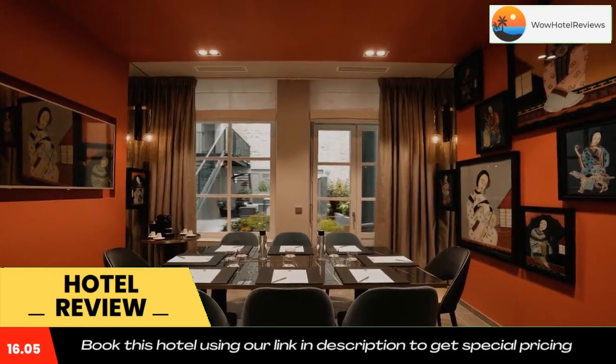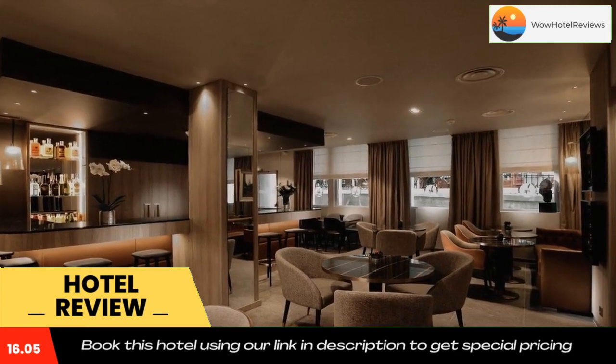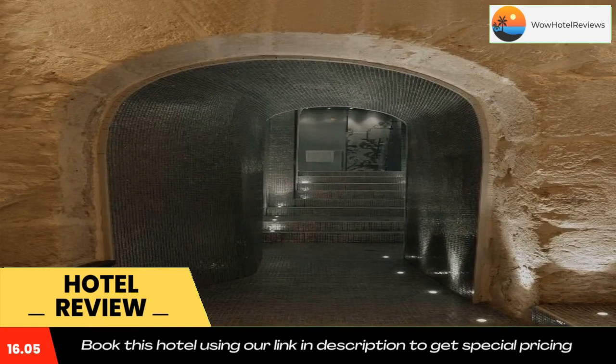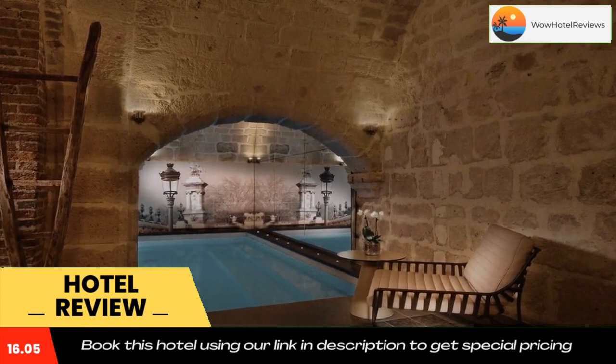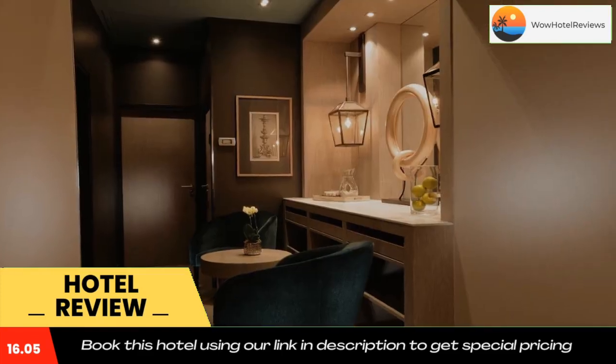The Luxembourg Gardens are 0.6 miles away. Maubert-Mutualité metro station is the nearest station with direct access to the center of Paris. Orly Airport is 8.1 miles away. Use our link in the description to get a special discount on this hotel. Don't forget to like and subscribe to our channel.